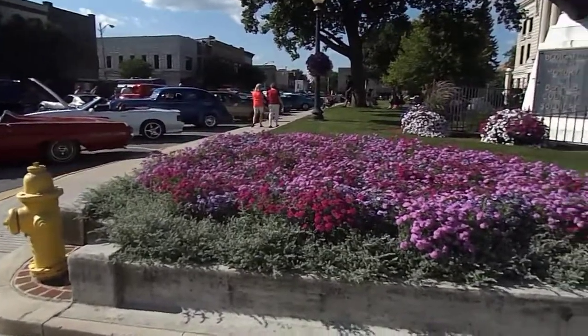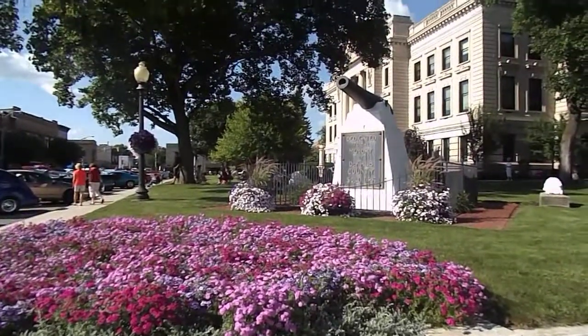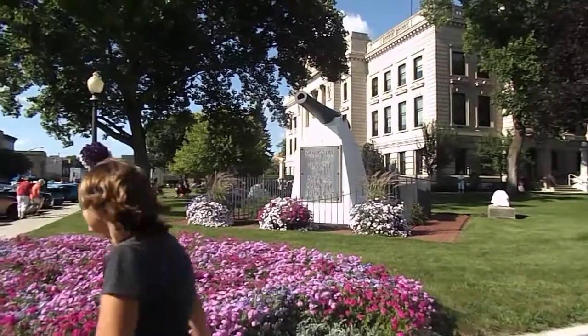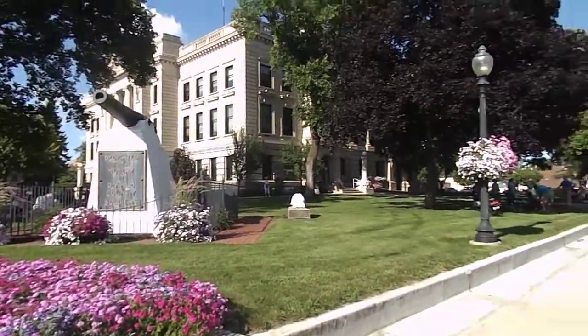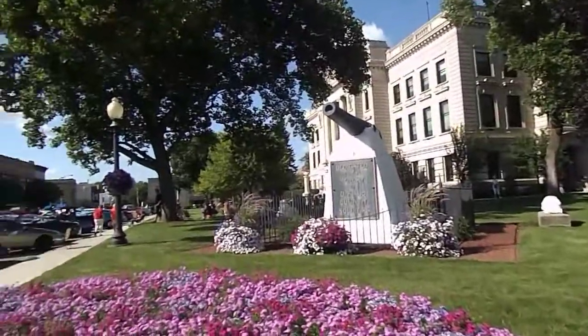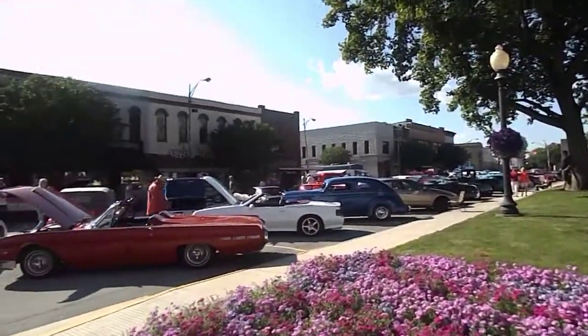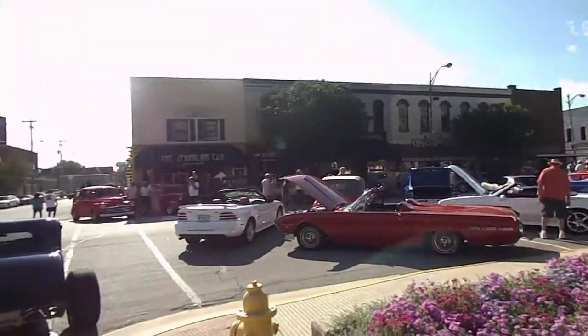Well, this is Thursday, July 23rd. We're up in the little town of Auburn and we're attending one of their Thursday night cruise-ins. They have these each month and they just get a super turnout, especially when the weather is so nice like it is tonight.